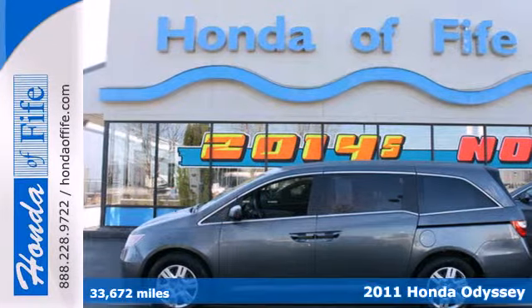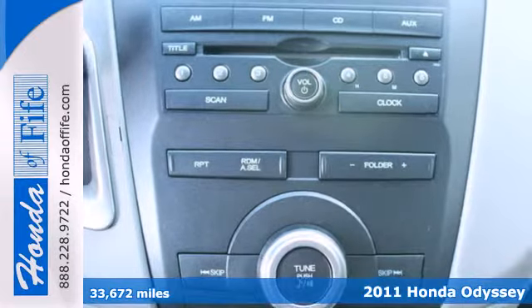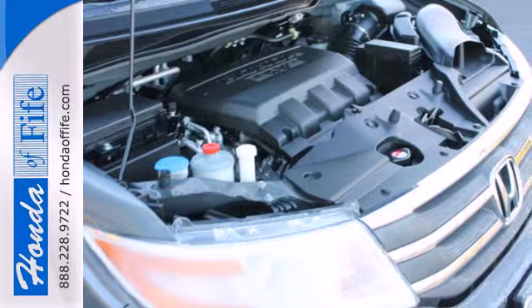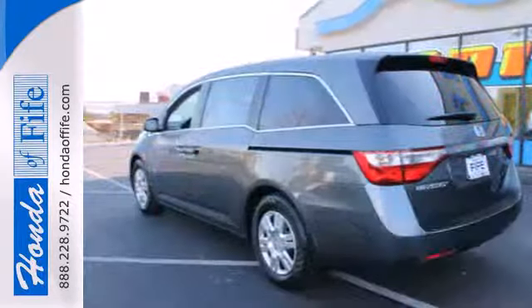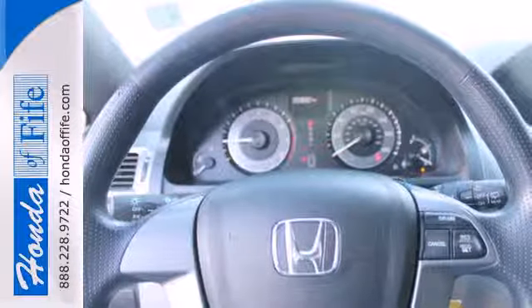It's a 2011 Honda Odyssey. This sensational minivan offers incredible handling, endless seat configurations, and standard amenities including a tire pressure monitor, one-touch power windows, traction control, and a premium sound system with MP3 input and an element antenna.